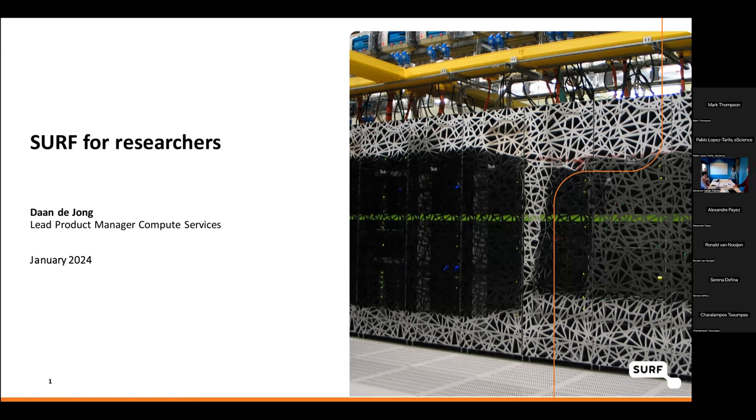I'm Dan de Jong, the lead product manager at SURF for our compute services. We have a bunch of services for researchers of which compute is a part. Over the next 15 minutes I'll give you an introduction of who we are at SURF and what services and facilities we have available for researchers and how to get access to those. The presentation contains links and will be made available after this talk so you can find more information on our website.